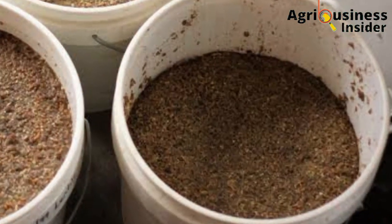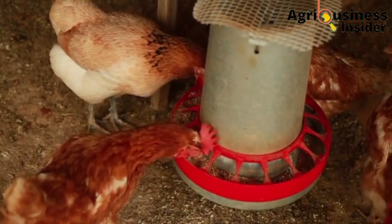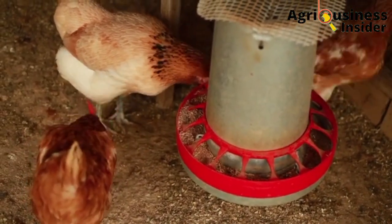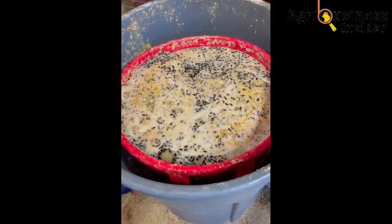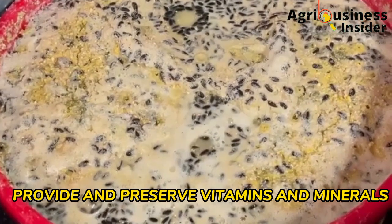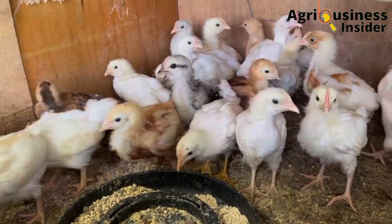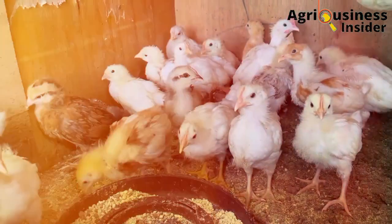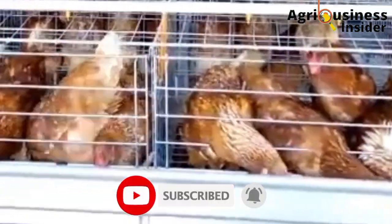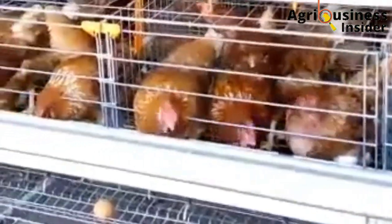Number three is that after fermenting the feeds, the feed particles usually increase in size, and therefore this means that you are going to use a lesser amount of feeds than when the feeds are not fermented. Number four is that fermented feeds provide and preserve vitamins and minerals that are found in grains, for example the B vitamins like folic acid, riboflavin, and niacin. Also, the fermented feeds make proteins more available in the chicken's digestive system due to the presence of enzymes that are used to break down these proteins into utilizable amino acids.